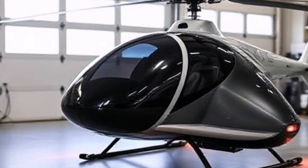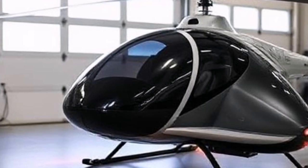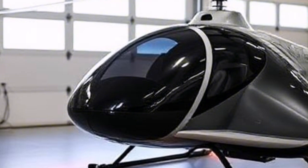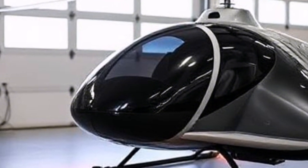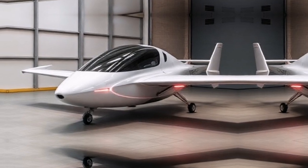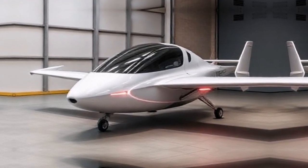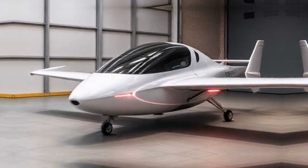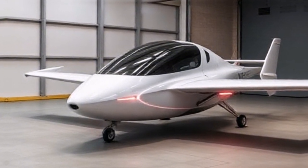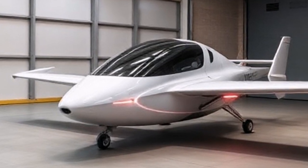Now let's explore some real-world scenarios where the Air One could revolutionize transportation. Picture this: you're stuck in traffic on your way to an important meeting. Instead of waiting hours, you simply take off from your driveway and arrive at your destination in minutes. Or imagine taking your family on a weekend getaway without the hassle of airports or long drives. With the Air One, adventure awaits just above the horizon.